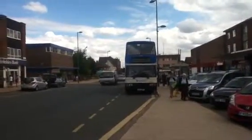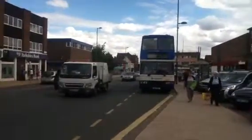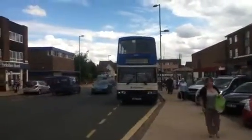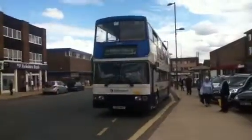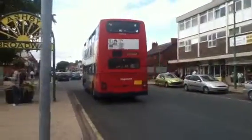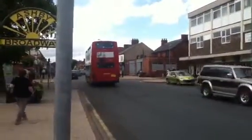Volvo Olympians, which are mint buses. Here we go on the 32 — happy days. 16467, Stagecoach Stamford.